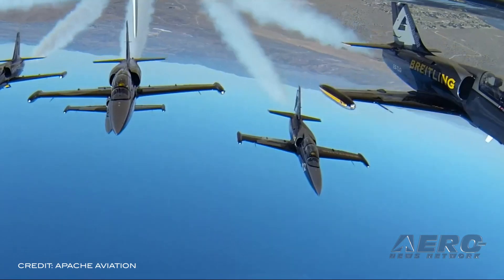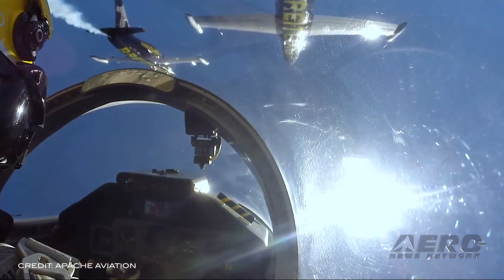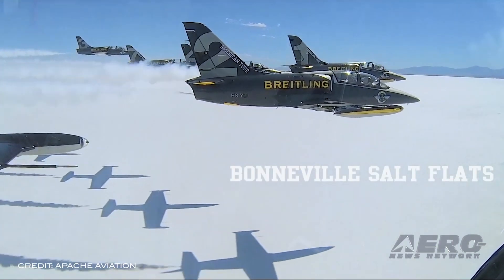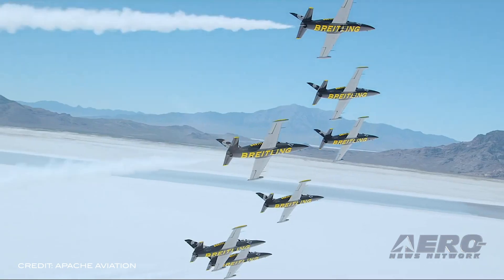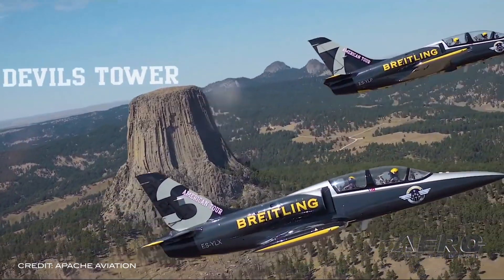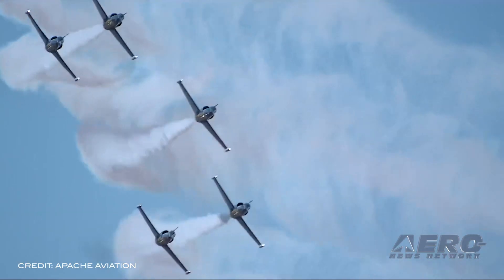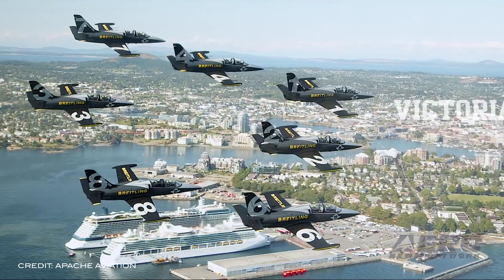The Breitling Jet Team was established in 2003 as the first professional civilian jet team in the world, flying in Europe, Asia, the Middle East, and North America. Apache Aviation has operated an aerobatic team since 1982 under Martini, Echo, and Adeko colors, and has performed 3,000 safe displays in 39 countries.